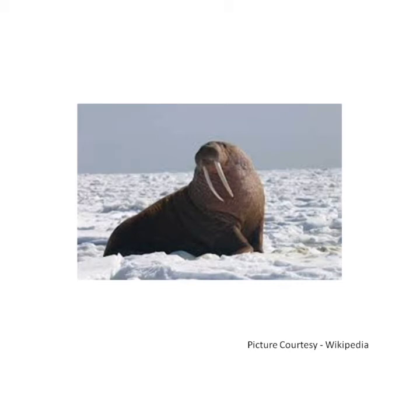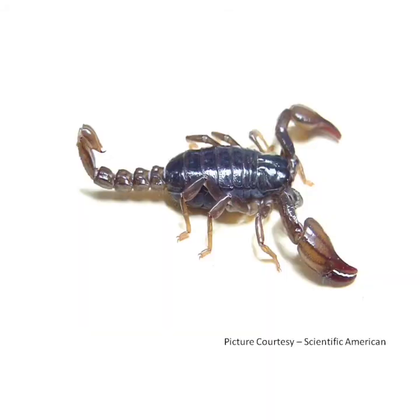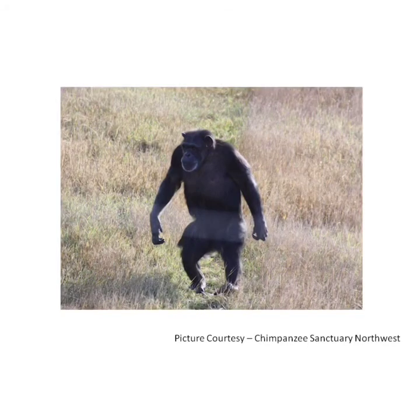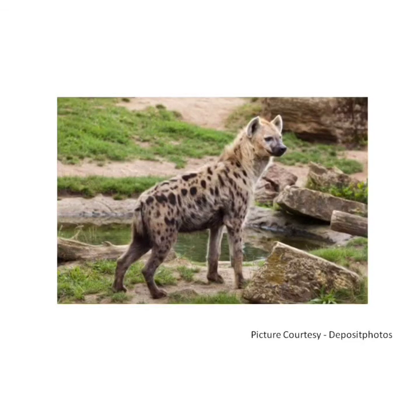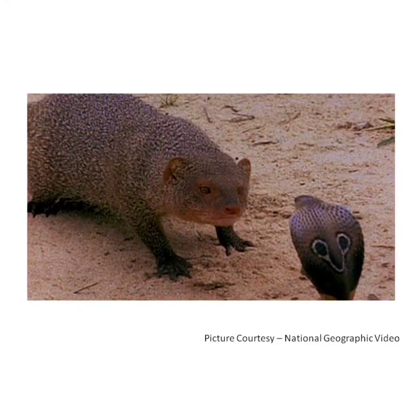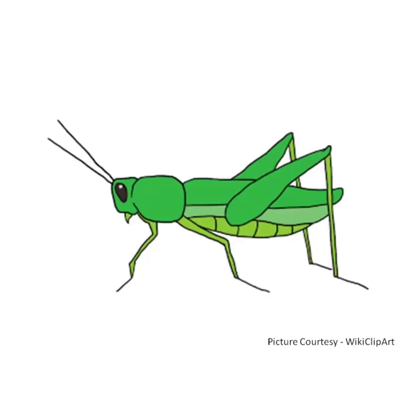Now let's see interesting features of few animals. The buffalo is a very strong animal. The scorpion has a poisonous tail. The chimpanzee stands and walks upright. The squirrel eats nuts, seeds and fruits. The hyena has a loud laugh. The mongoose attacks snakes, especially the king cobra. The beetle comes in many colors. The grasshopper makes a sound by rubbing its wings or legs together.